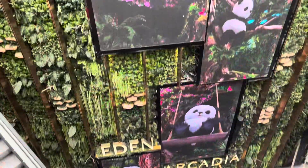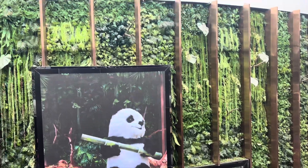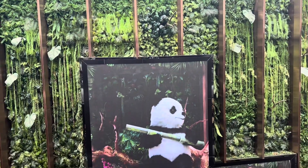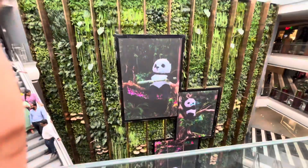Hello guys, welcome to Travel Lovers TV. As we have seen, the Mall of Asia has been opened. Its video tour as well as food court tour has already been uploaded. Now we are going to see the INOX that is going to come up at Mall of Asia.